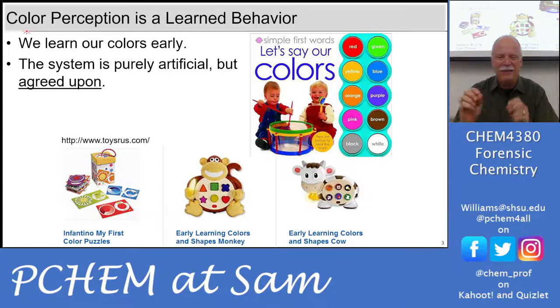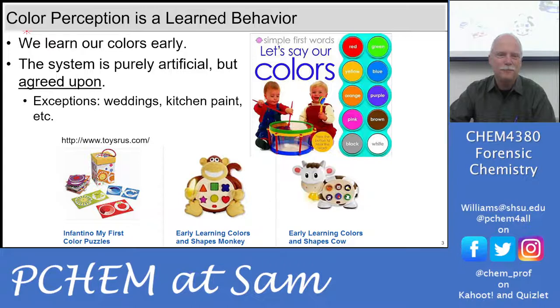We were trying to figure out if our son Thomas was right-handed or left-handed. I would put pens or crayons in his other hand and he would put it back, so he's definitely left-handed. But as far as kicking a ball or throwing, he really hasn't shown a preference. Colors are an early learned behavior — the system is artificial but agreed upon, with some exceptions like weddings and kitchen paint.